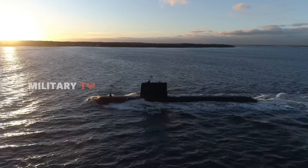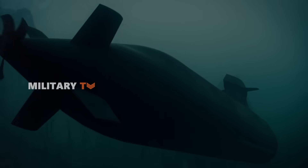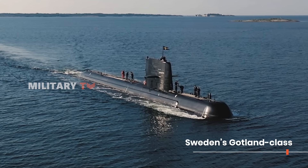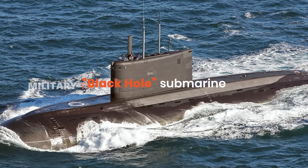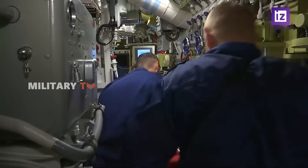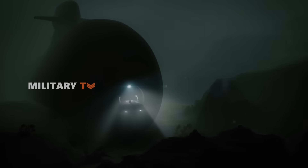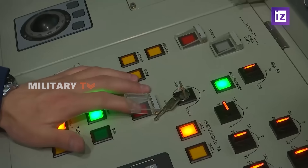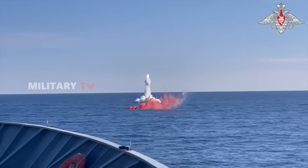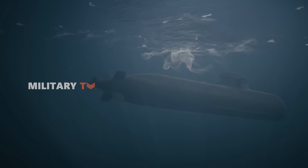In the shadowy depths of the world's oceans, where silence is supremacy and detection means defeat, two submarine classes have long ruled the stealth game: Sweden's Gotland-class and Russia's infamous Kilo-class, also known as the Black Hole submarine. While they serve different geopolitical roles and originate from vastly different naval traditions, these diesel-electric submarines are both hailed for their cutting-edge stealth and undersea warfare capabilities. But how do they really compare? Let's dive into this stealthy showdown.